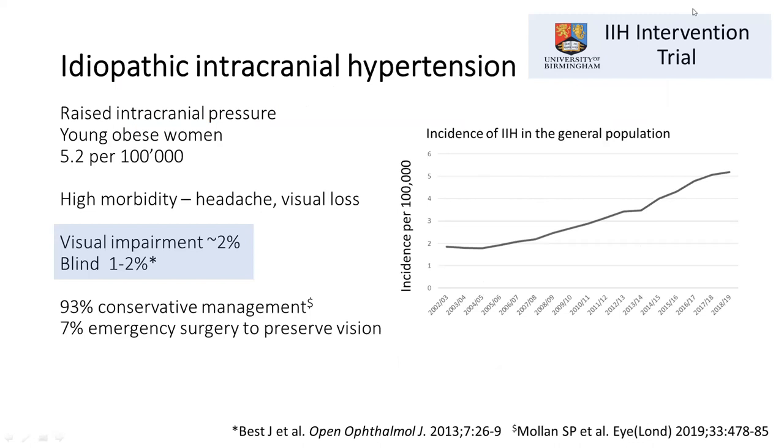You're all well versed on IIH and realize that it affects young women at about five per hundred thousand. We know that over the last 20 years the incidence of IIH is gradually increasing. The main morbidity in IIH is headache and visual loss — this is not a benign condition. A small proportion of patients do end up with permanent visual impairment and a small proportion may actually go blind.